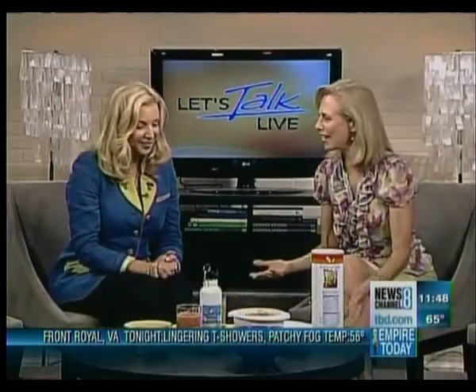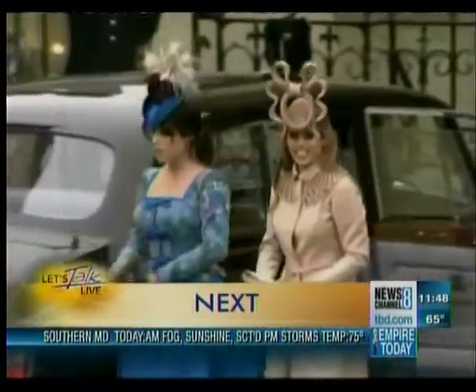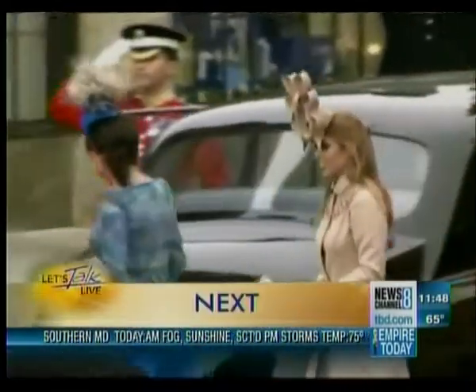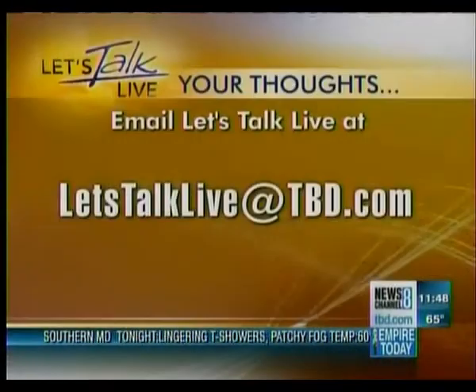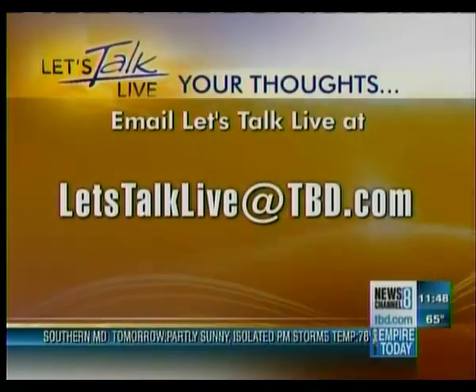You've given us so many great ideas here, Holly. Thanks! Happy holidaying wherever you go, and hopefully we'll be healthy as we go too. Thank you, Holly — great to see you. Coming up next, find out how you could own a piece of history. And if you have something to say, just email us at letstalklive@tbd.com. We'll be right back.